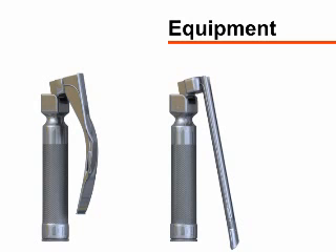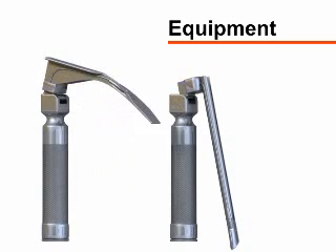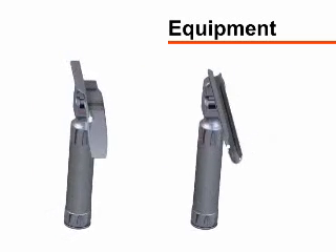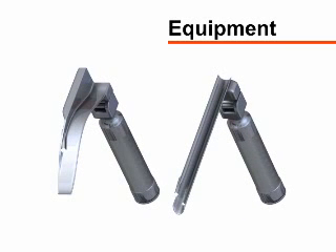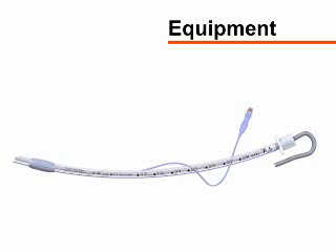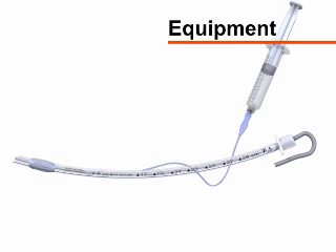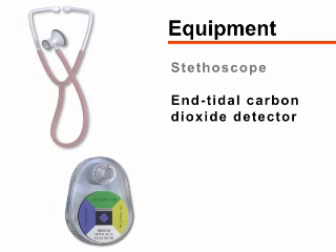There are two main types of laryngoscope blades, each available in various sizes. The tip of the Macintosh blade is curved; the Miller blade is straight, and each requires a slightly different technique. The choice of blade is based largely upon the experience and personal preference of the operator. A size 3 or 4 Macintosh or a size 2 or 3 Miller can be used in most adult patients. Endotracheal tubes are sized according to the internal diameter of the tube — 7.0, 7.5, or 8.0 millimeter tubes are appropriate for most adults. The tubes have a balloon on the distal end that, when inflated, creates a seal between the tube and the tracheal lumen and prevents air leaks and aspiration of gastric contents. You will also need a stethoscope and an end-tidal carbon dioxide detector to assess for proper placement of the endotracheal tube.